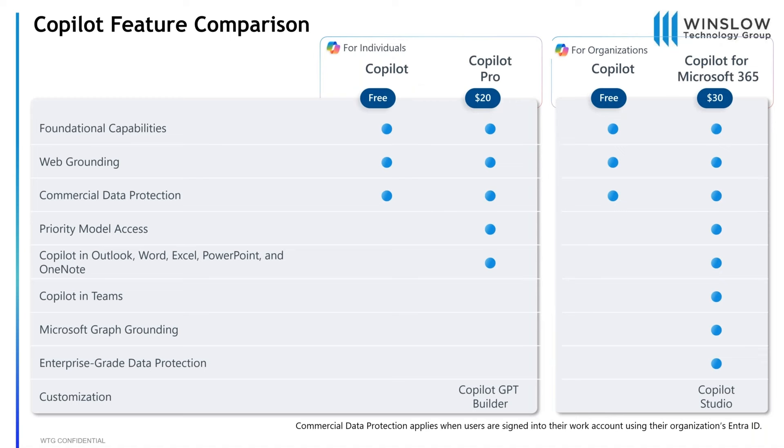Starting to talk about licensing of Copilot — depending on the version of Windows you have, you get a baked-in Copilot for basic questions, kind of like Siri or Alexa. For individuals there's Copilot Pro, which adds Microsoft 365 app integration. Then there's Copilot for Microsoft 365 at $30 per user per month with an annual commitment, which is much more in-depth than Copilot Pro. That also comes with licensing for Copilot Studio to build your own Copilots for different use cases.